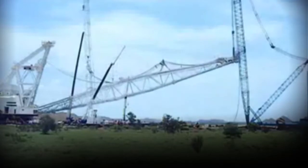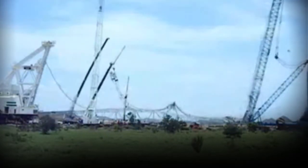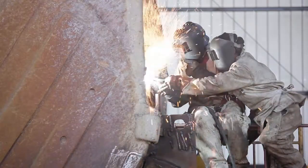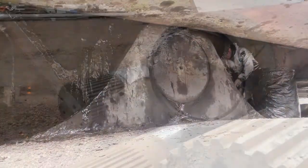The falling of a boom from a large drag line can cost millions of dollars even without human injury. These costs can be incurred from repair, replacement, investigation, downtime, and loss of production.